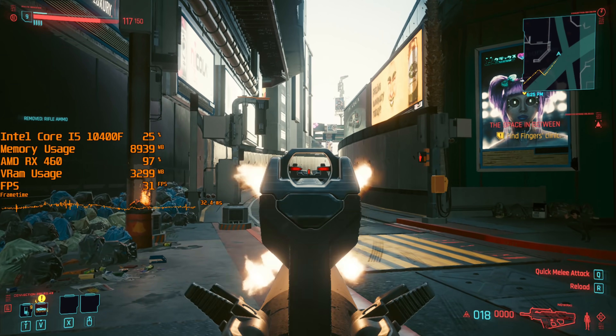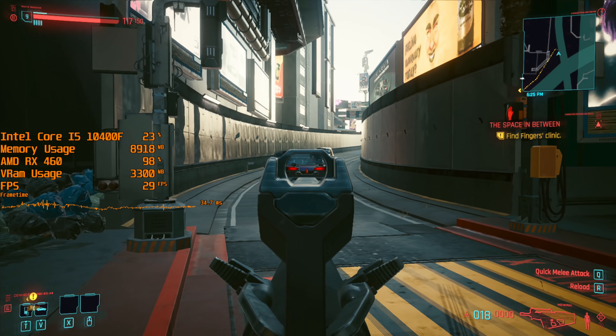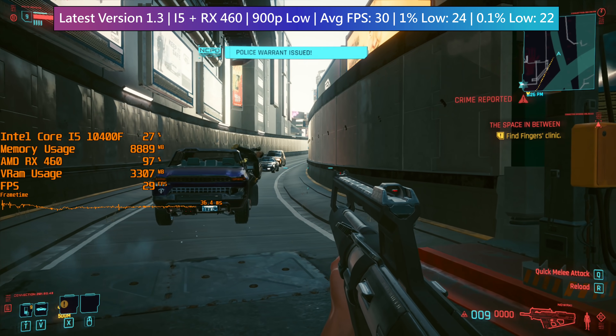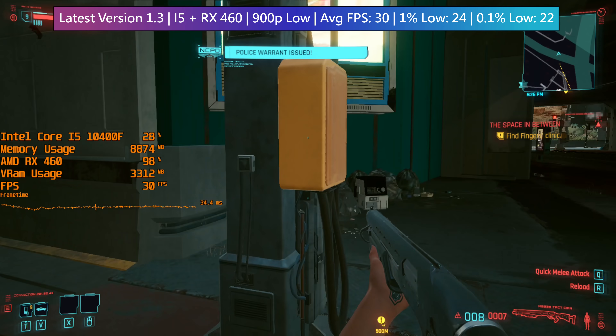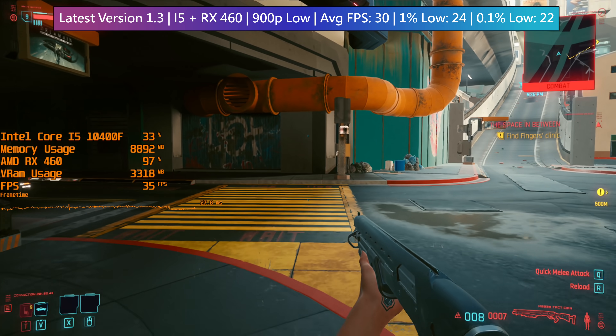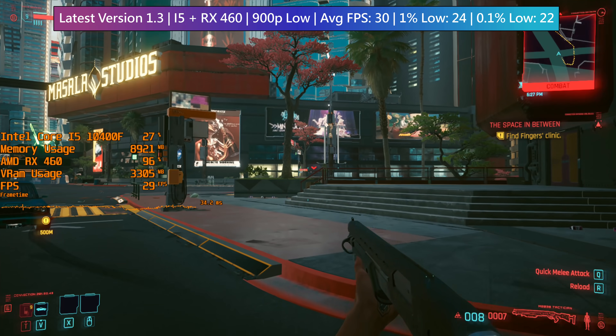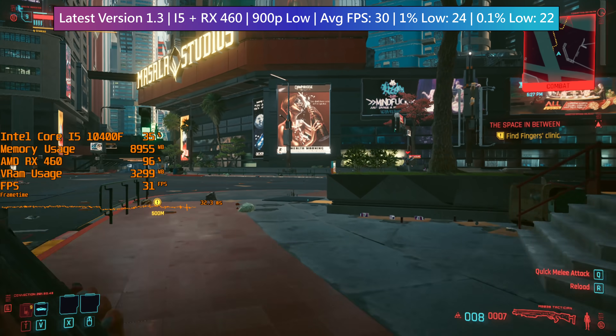In the case of this setup, the system memory usage was almost the same along with CPU and GPU usage. The average and 1% figures were a bit worse, but the differences between the 1% and 0.1% figures with the newest patch were smaller, indicating slightly less stutter.